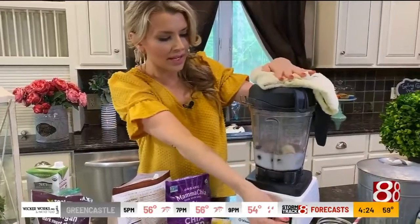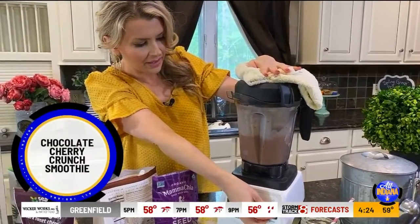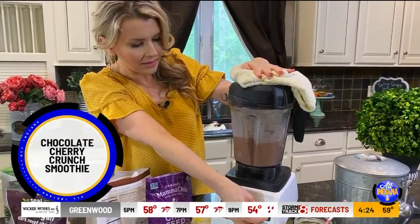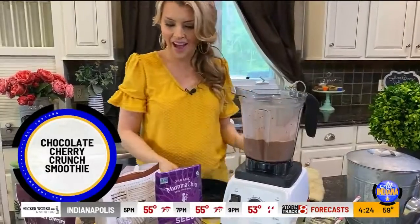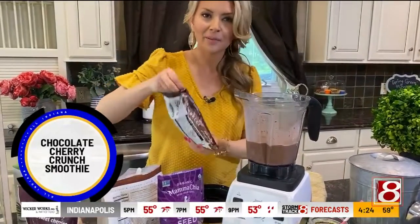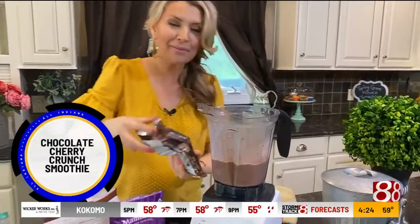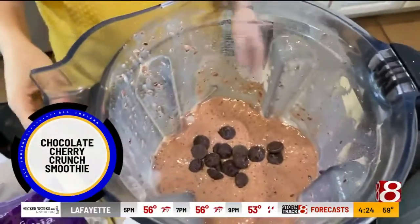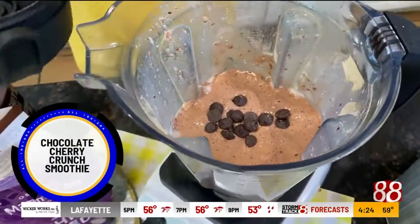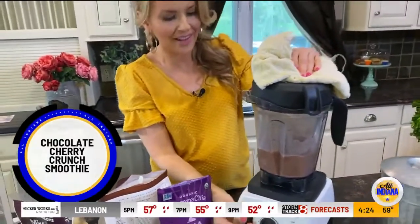We'll put the lid on and blend this smoothie up. Then, just for kicks, we're going to add a little bit of dark chocolate because it has antioxidants too. I happen to like these dark chocolate chips — take a look at those floating in there. Make this for your kids; that little extra punch of chocolate, I think they're really going to like it.